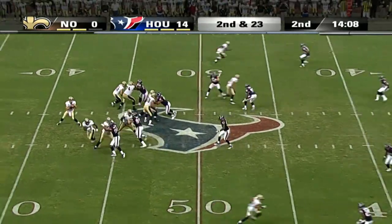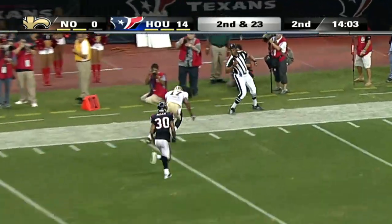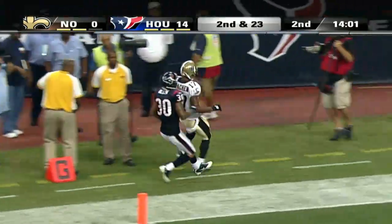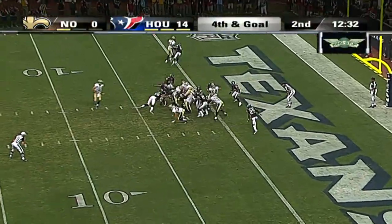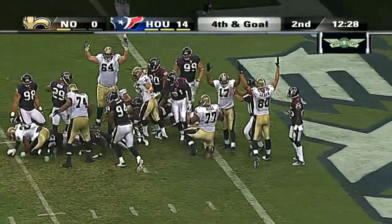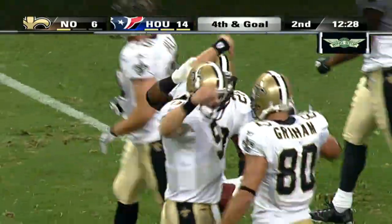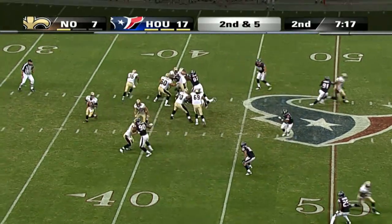Second quarter now. Drew Brees getting things working, finding Robert Meacham for a 43-yard gain down the sideline. Brees 7 of 14 for 109 yards passing. Four plays later, fourth and goal — it's Mark Ingram, the rookie Heisman Trophy winner from Alabama, pushing it through. He's got a touchdown in each of the first two preseason games. 14-7.